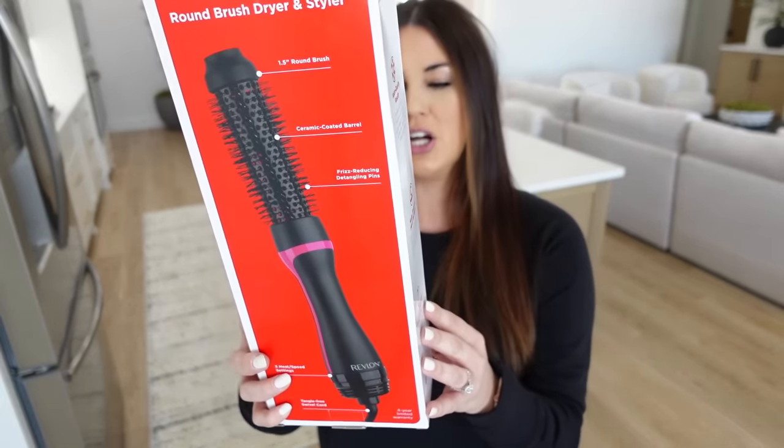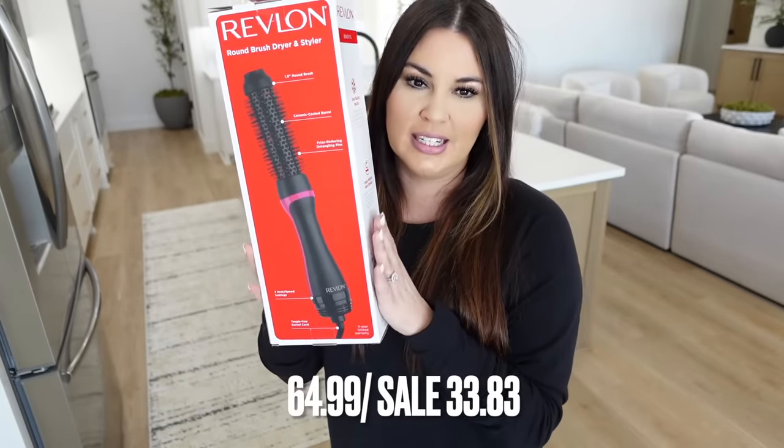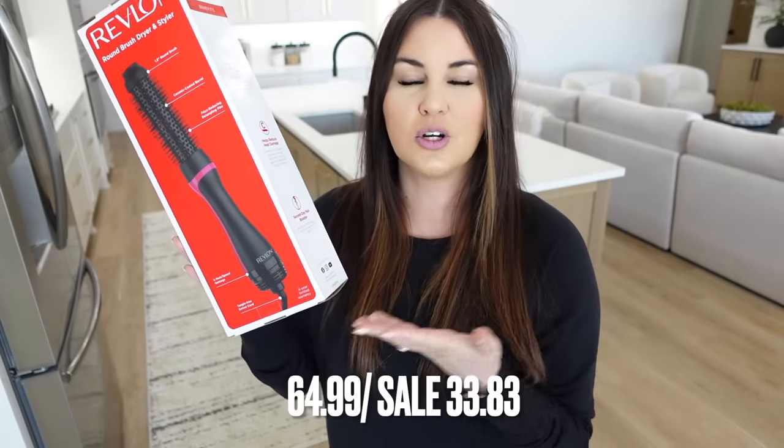This next one is the Root Booster — it's really good if you need volume in your hair. It's also great for young girls learning to blow dry their hair; it has a brush on it so you can brush as it dries. If you want that blowout look or volume, it's going to give it to you. It's a trending product right now. Originally $64.99, today you can get it for $33.83 — under 35 bucks. Try it out and let your friends try it too.